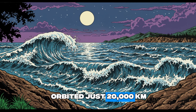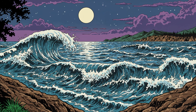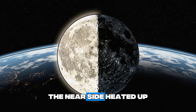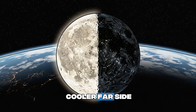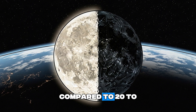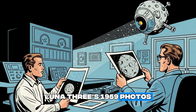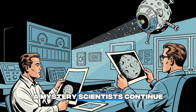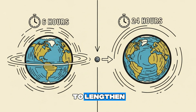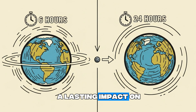At first, the moon orbited just 20,000 kilometers from Earth, close enough to trigger strong tidal forces. These forces slowed its spin, locking one face toward us forever. The near side heated up, sending material to the cooler far side, where a thicker crust — up to 60 kilometers — formed, compared to 20 to 30 kilometers on the near side. Luna 3's 1959 photos first revealed this difference, a mystery scientists continue to explore. The moon's early orbit also caused Earth's days to lengthen from 6 hours to 24 hours over billions of years, a lasting impact on our planet.